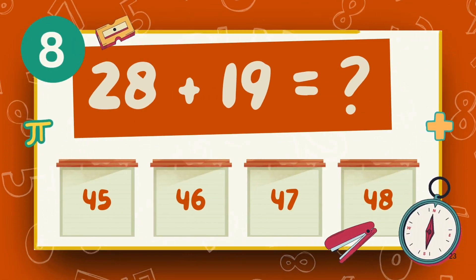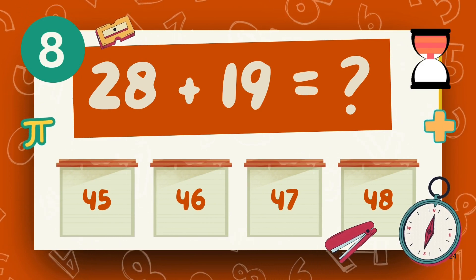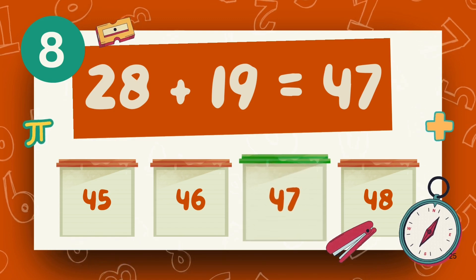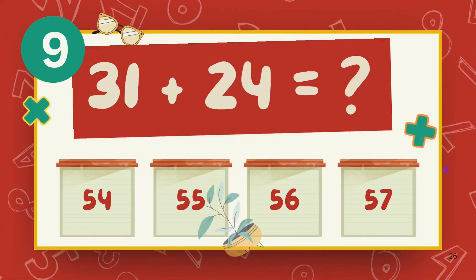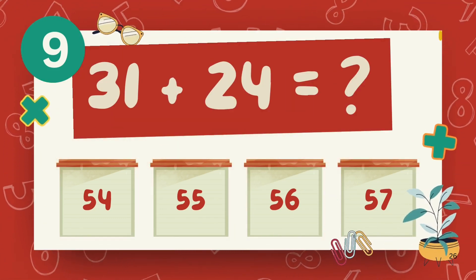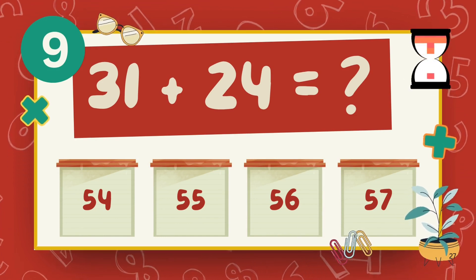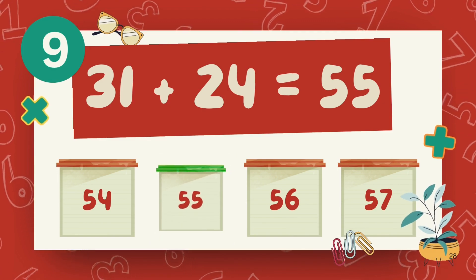What is 28 plus 19? The answer is 47. What is 31 plus 24? The answer is 55.